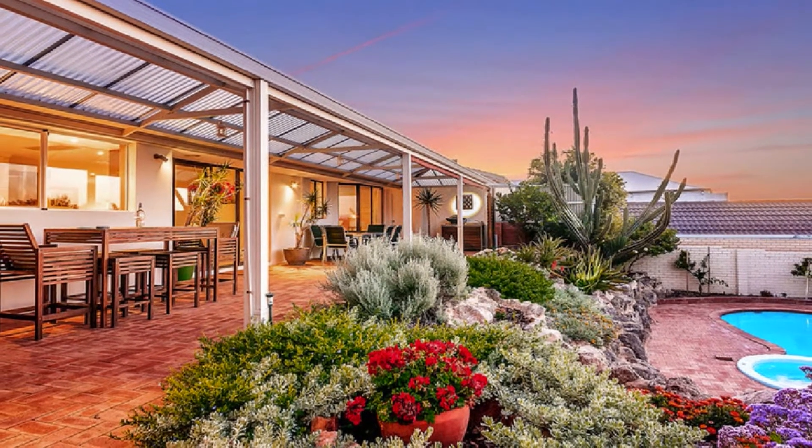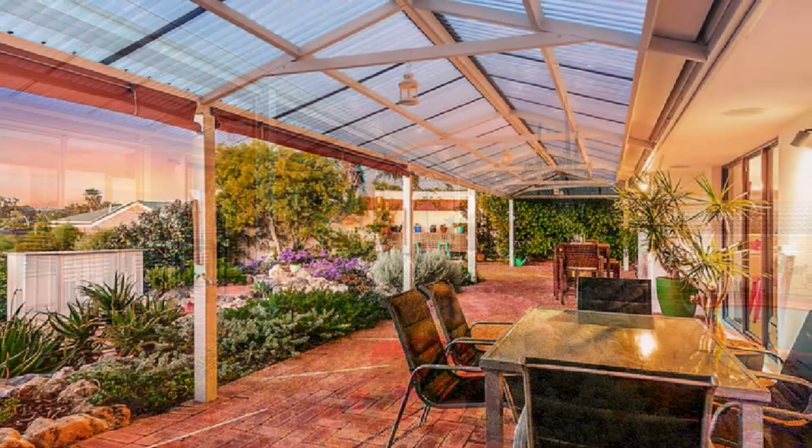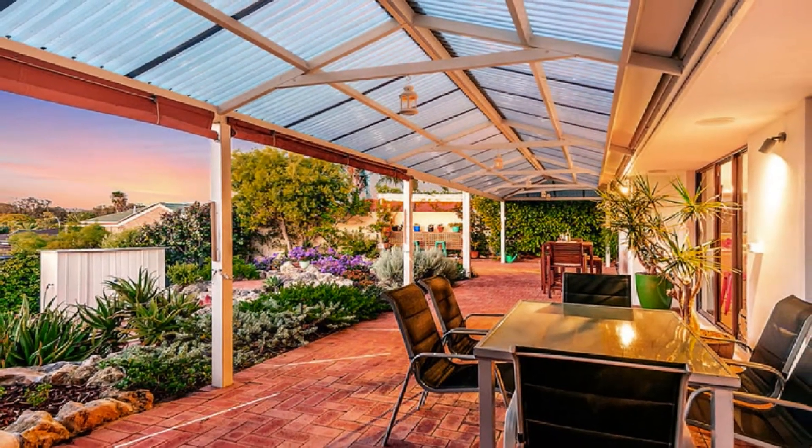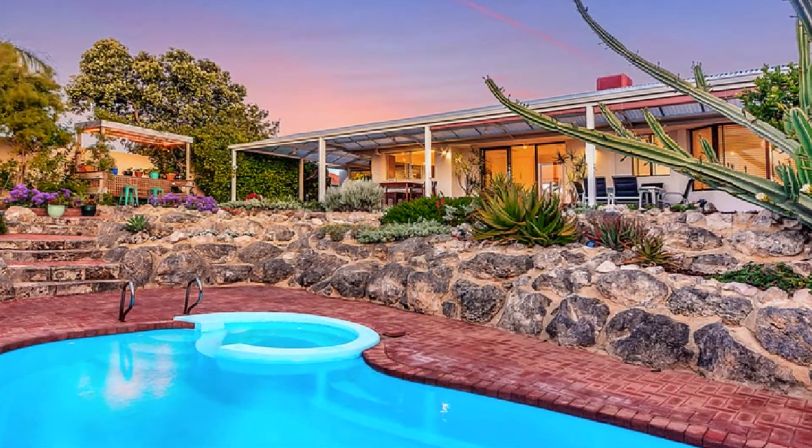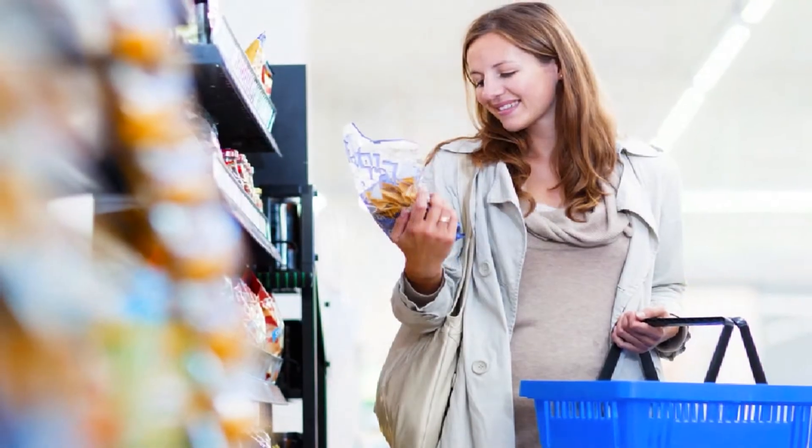Host guests in style in the all-weather gabled alfresco barbecue and bar area with plumbed-in sink, overlooking the crystal clear pool, with driveway access from the garage. Be close to an excellent selection of quality schooling and local shopping.